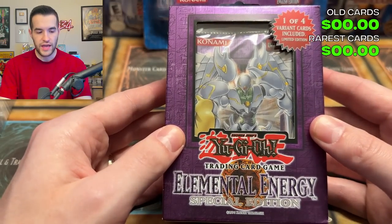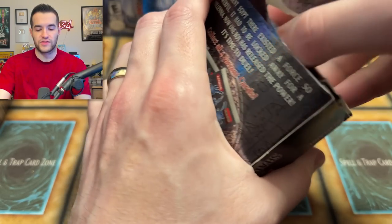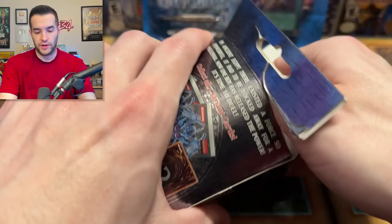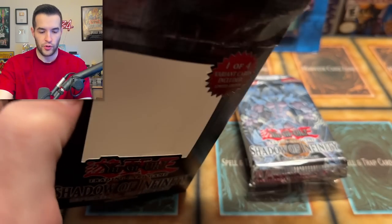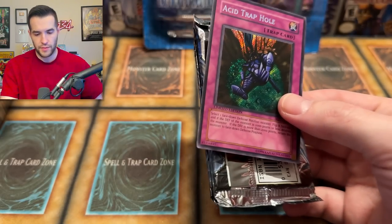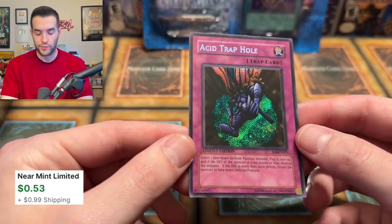Let's do Shadow of Infinity first — start off with the Sacred Beast. I'm going to rip this open. This is just the best way to open special editions, in my opinion. We have an Acid Trap Hole — one of four promos. I think there was a better one in here but I can't remember exactly. I feel like they only did the wrapping on Euro ones — am I right about that? Hopefully it is Euro, because that would mean we'd have a better chance of getting some good stuff.